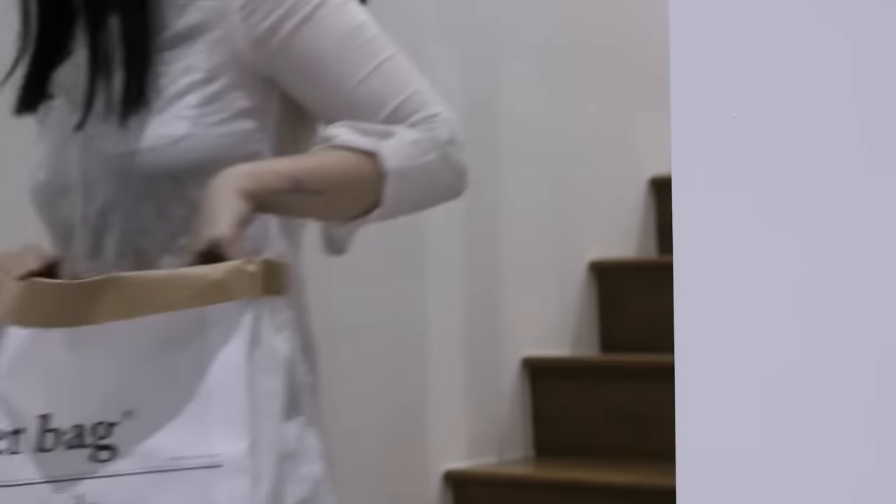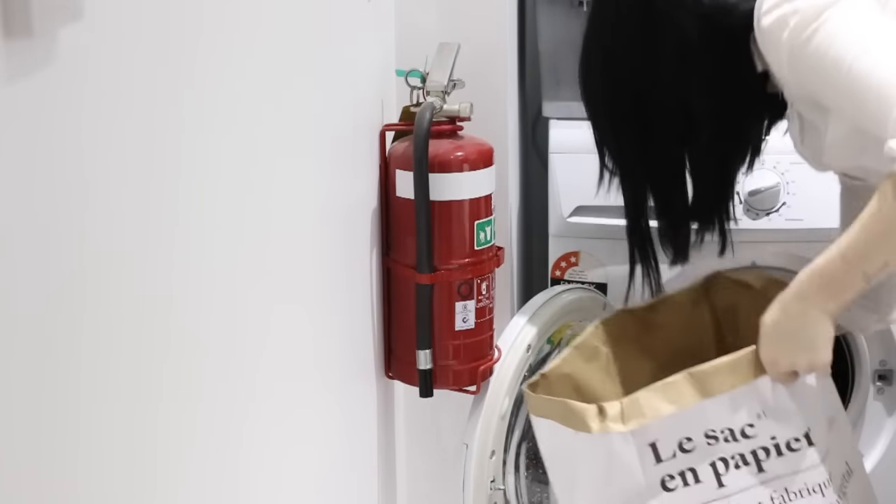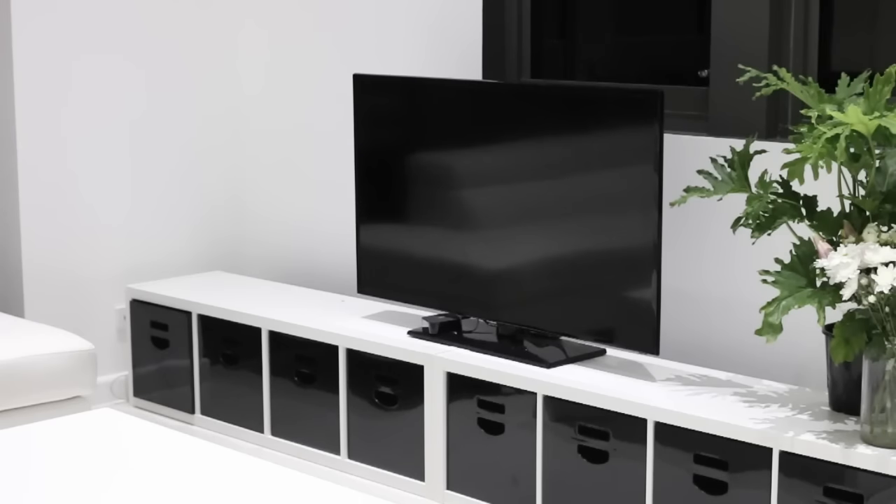After I've had my shower, I normally like to grab my laundry bag and any laundry from the last couple of days and put that on in the wash.